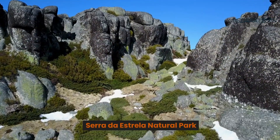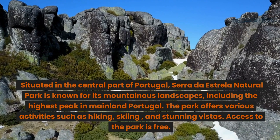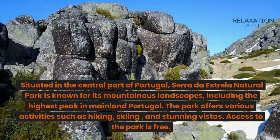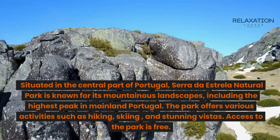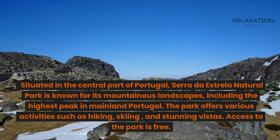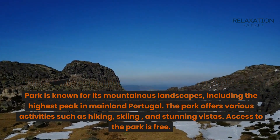Serra da Estrela Natural Park. Situated in the central part of Portugal, Serra da Estrela Natural Park is known for its mountainous landscapes, including the highest peak in mainland Portugal. The park offers various activities such as hiking, skiing, and stunning vistas. Access to the park is free.